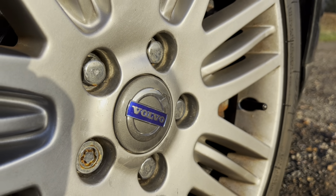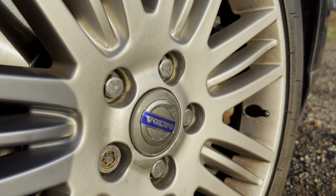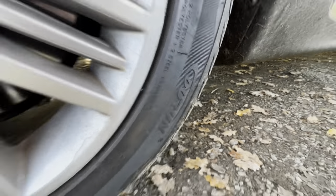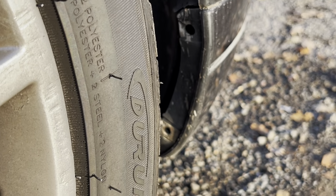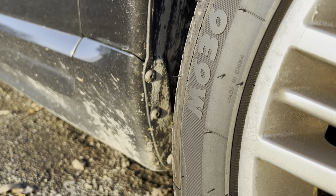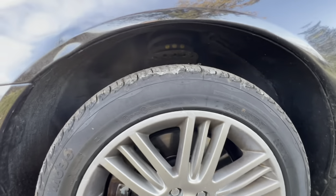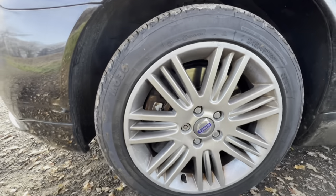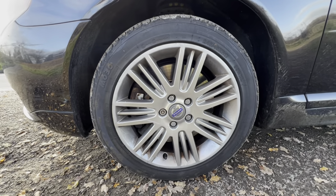The tyres on this side are Duran M630s — 245/45/17 with a very thick sidewall, and that's going to play a big part in how much I'm going to love driving this on the roads.